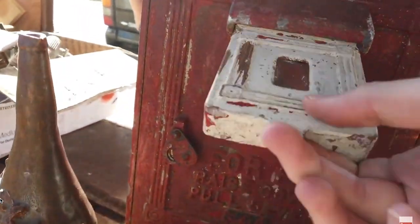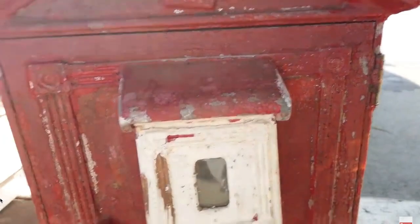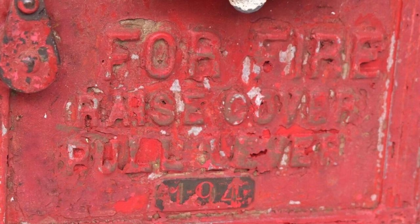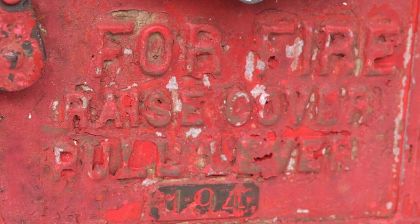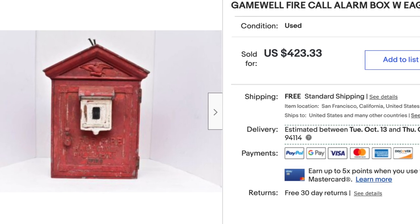We still use these to this day — you can still find them on the streets in many cities. This particular one is incredibly old, making it a bit more rare. I was super excited to find it for only $40, because if you find these with all of the original internal pieces they can go for a lot of money. It ended up selling for $250, all in original condition.